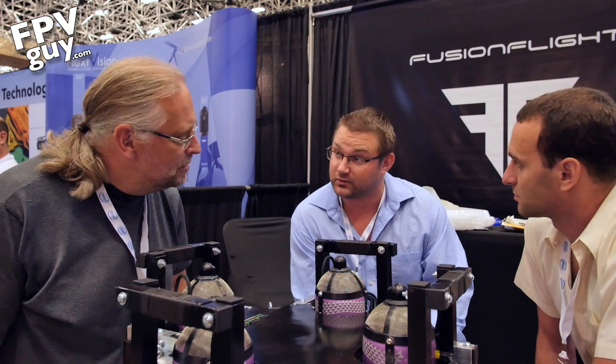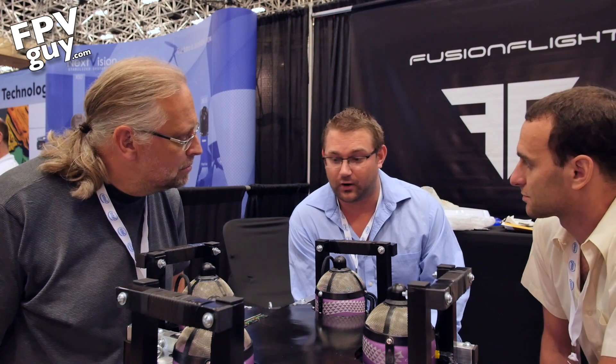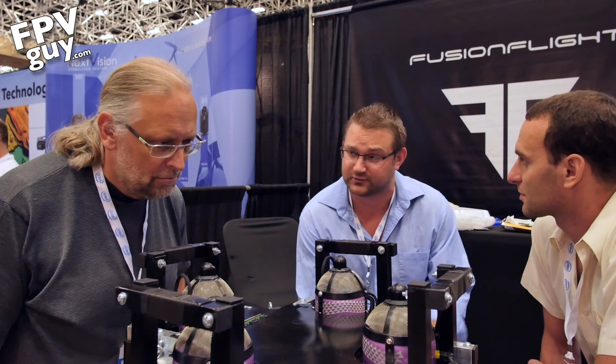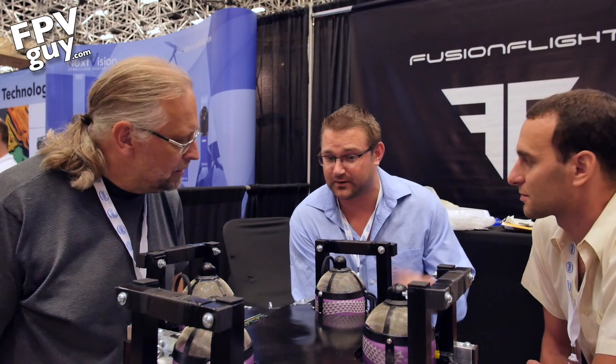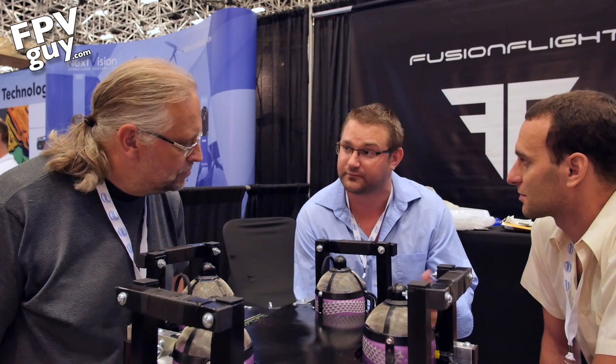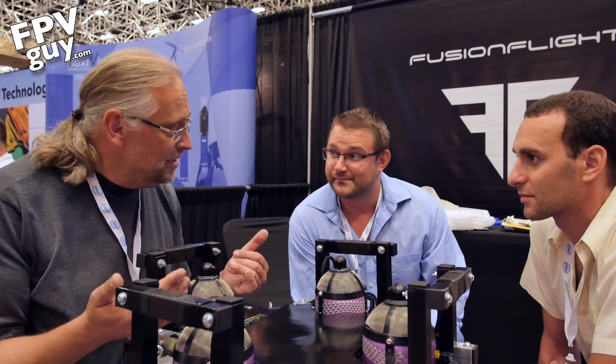So what kind of applications are you targeting? Emergency medical is very important, also ship channel navigation, and we're looking into military applications as well. Something like transporting a heart from one hospital to another across town needs to be done as quickly as possible. The cost of the fuel is definitely going to be made up for when you're transporting medicine or critical parts.